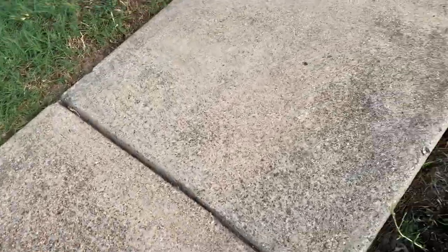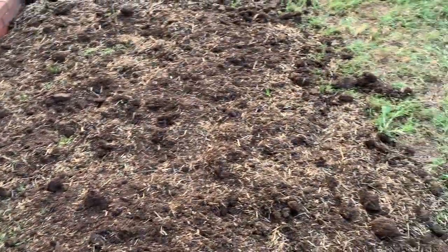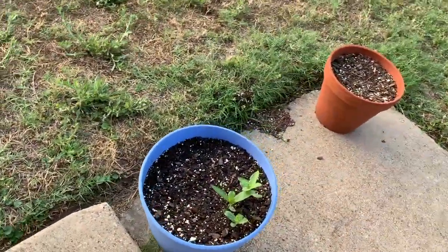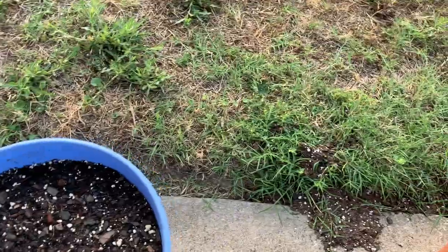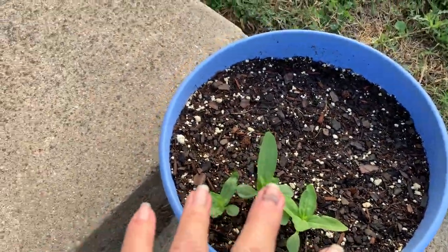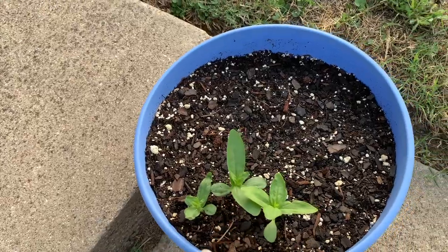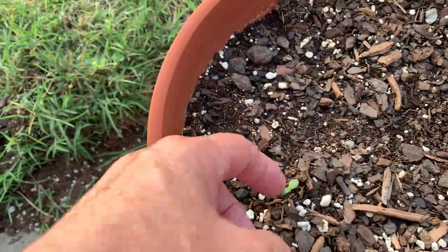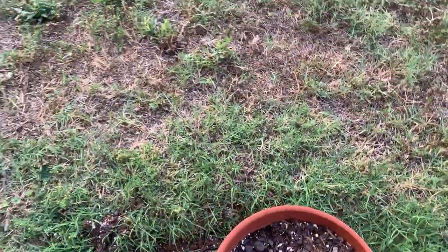These are my zinnias — this one's been okay, but as you can see the feral cats knocked the pot over. I was able to save these zinnias and move them over here, but they killed the ones that were sitting in that pot last night, so none of those grew.